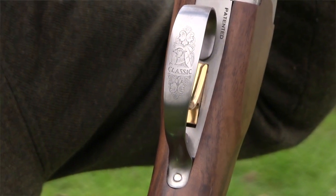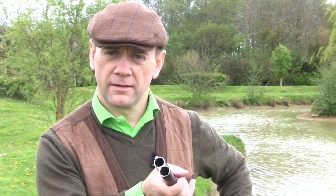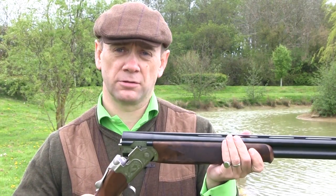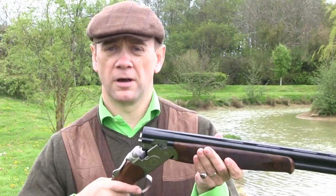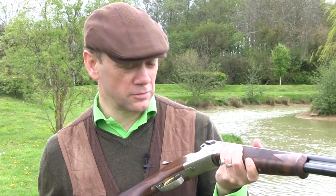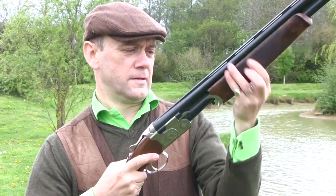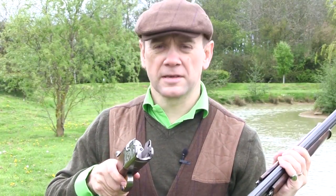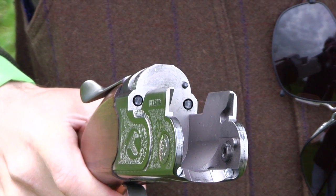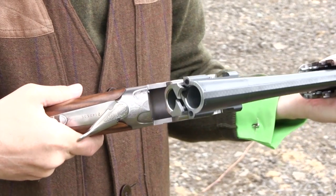Aesthetically this is very much a game gun, but what about technically? It has internal chokes. The barrels are chambered for 3-inch cartridges and they're steel-shot proofed, as you'd expect if you want to go duck shooting and need to use non-lead cartridges. Taking a look at the action, this gun has a proven U-bolt action with bites either side of the breech face that engage with holes in the barrel, making for an extremely strong lockup.